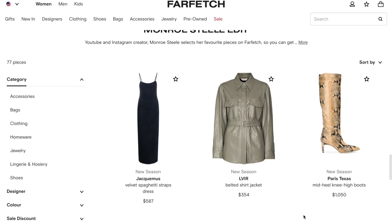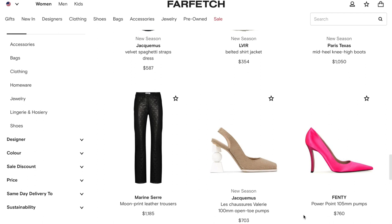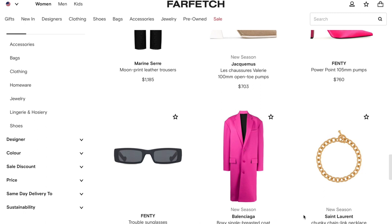Make sure to check out my edit over on Farfetch's website. I have my very own edit with a list of things I'm loving right now — things I've bought and things I'm thinking about buying. If you have similar tastes, you can check that out. I'll link it down below in the description box for you all.